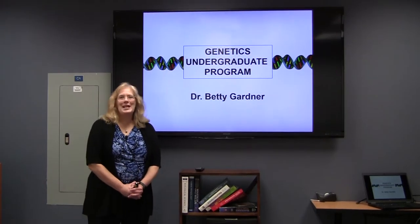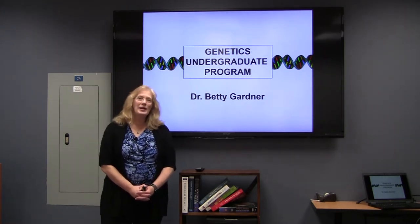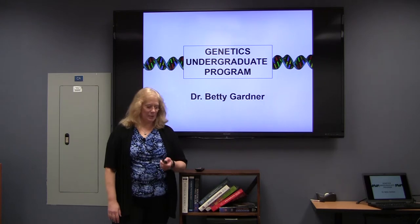Thank you for coming to learn about our genetics program at NC State today. I'm Dr. Betty Gardner and I'm the director of the undergraduate genetics program.